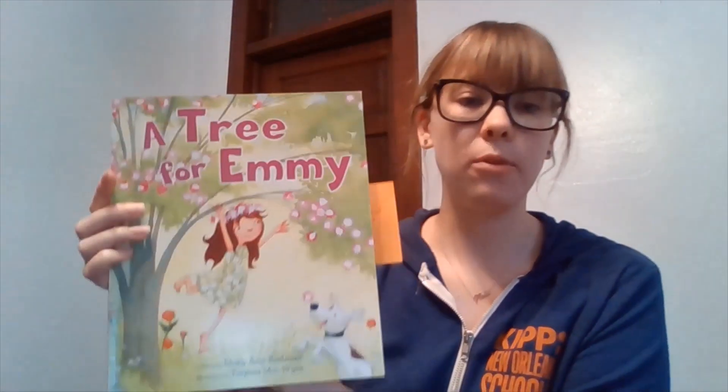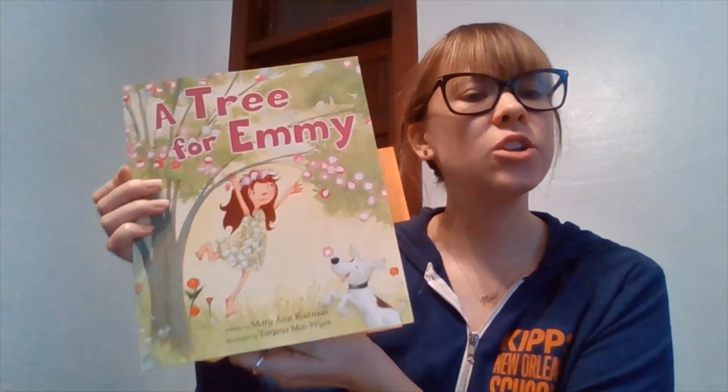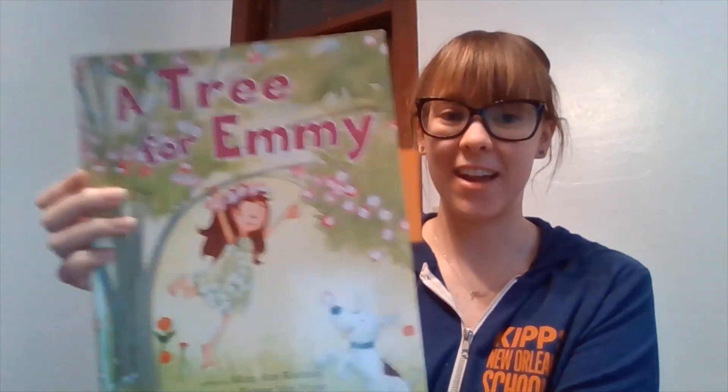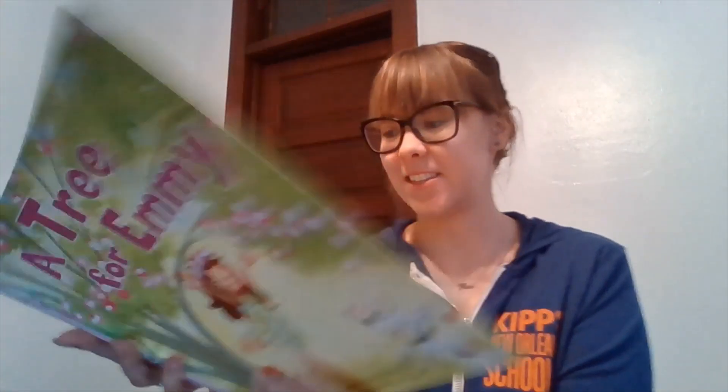As we're reading our books about trees, we're keeping in mind how trees are important to others. As we're reading today, I want you to think about how trees are important for Emmy, our character in this book. Let's get started.